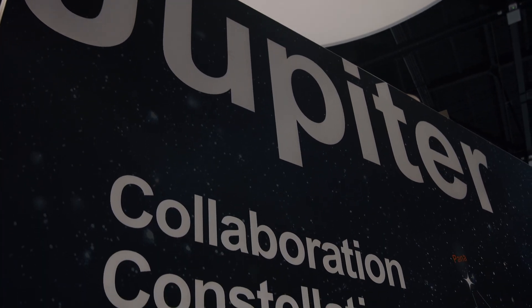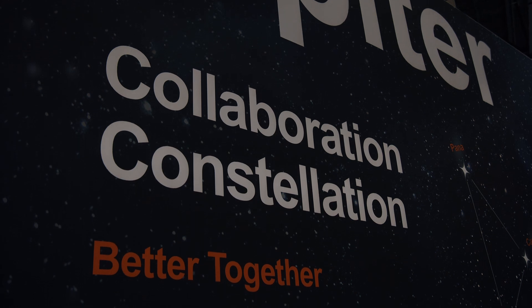If you'd like to learn more about Jupiter systems — be it Catalyst, Canvas, Pana, Davis, PixelNet, or any of our suite of products — please visit us at Jupiter.com.